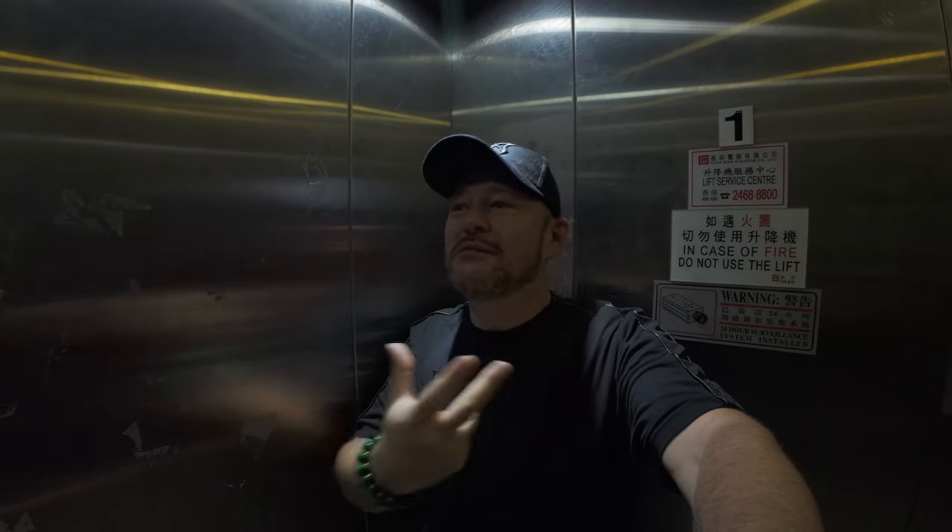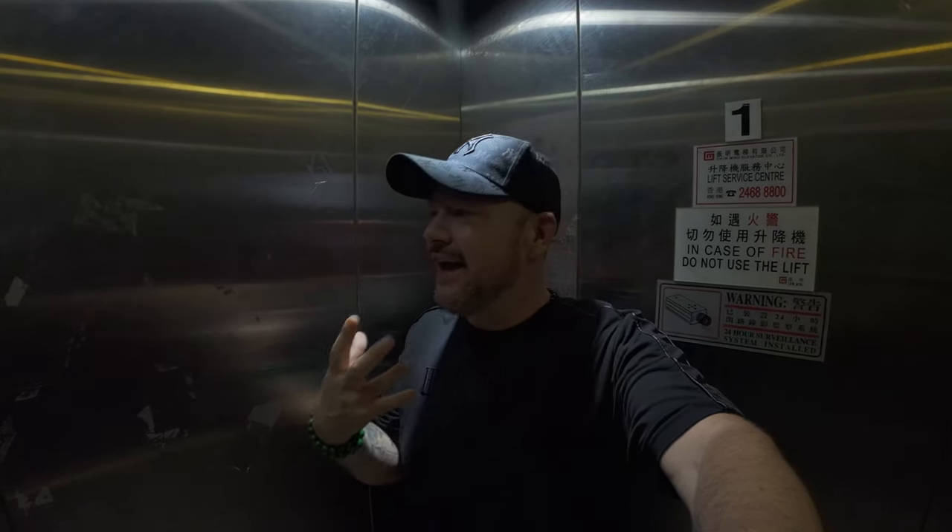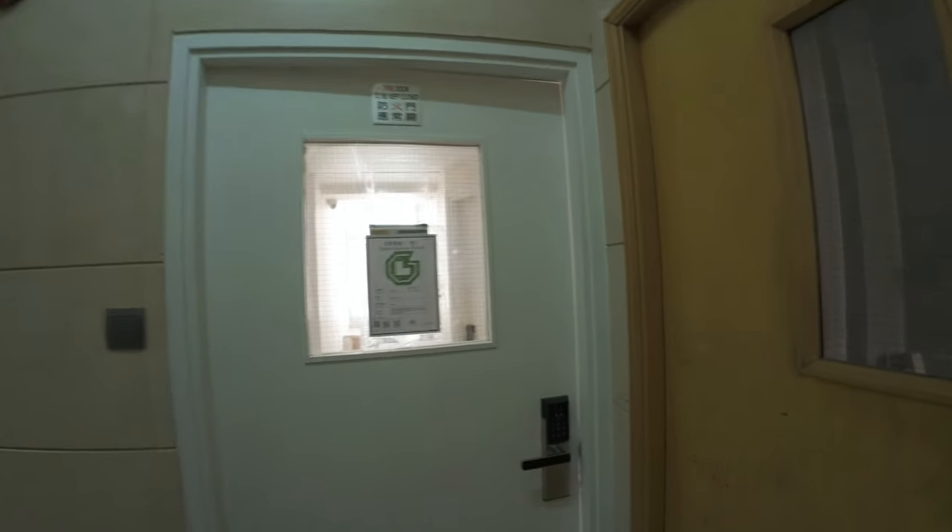This is a typical Hong Kong elevator. I guarantee all elevators in Hong Kong have the same exact smell — a really old, musky smell. It actually has a fragrance of Nigerian food, Indian food, Chinese food — all these different cuisines seem to get captured within the elevators. These elevators bring back so many memories for me and honestly I kind of like the smell.